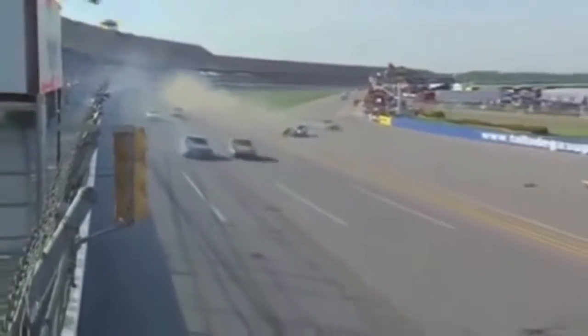He goes again. As Edwards goes — and he turns it — and that destroyed the front end of Newman's car. Edwards will not make it to the flag.